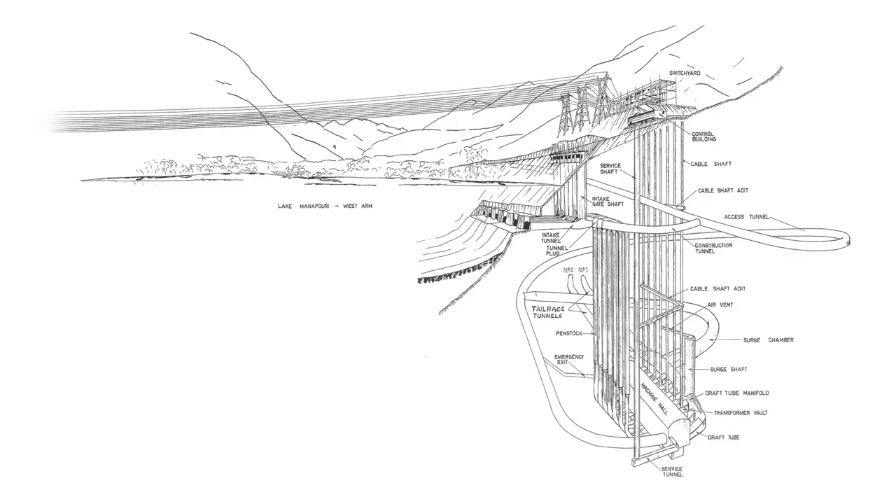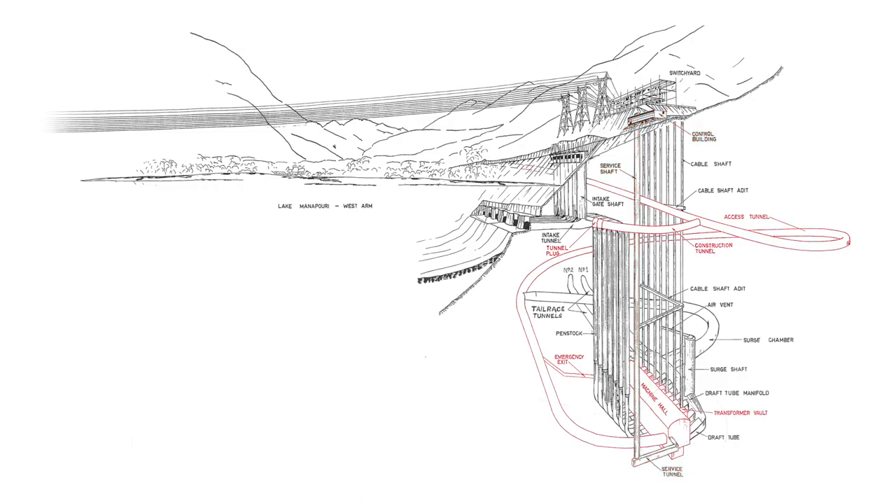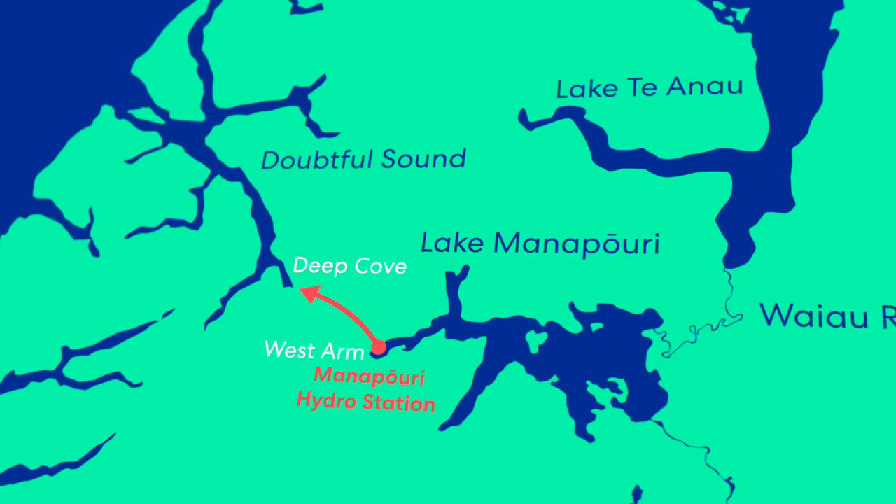The Manapauri Power Scheme generates hydropower by diverting water from Lake Manapauri into intake tunnels. The water then drops 180 metres down vertical penstocks, driving seven turbines. These turbines generate electricity, which is then sent to the surface via cables to the switchyard before it is transmitted out to the national grid. The machine hall can be accessed from the control building by either a 220-metre service lift, or by a 2-kilometre access tunnel wide enough for large vehicles. The water is finally discharged by two 10-kilometre tailrace tunnels, where it is released into Deep Cove and Doubtful Sound.